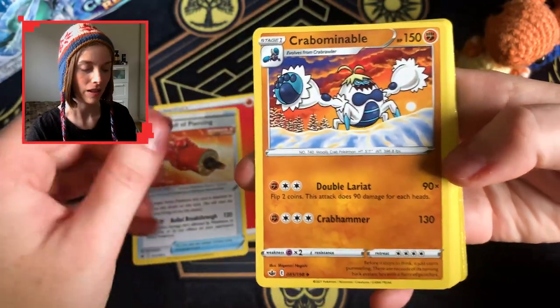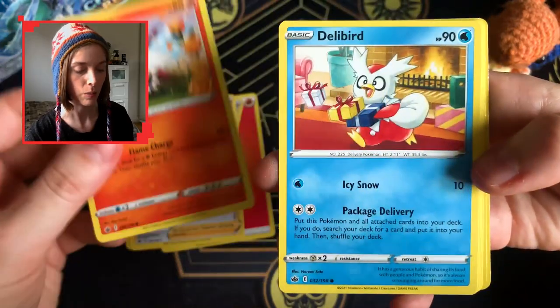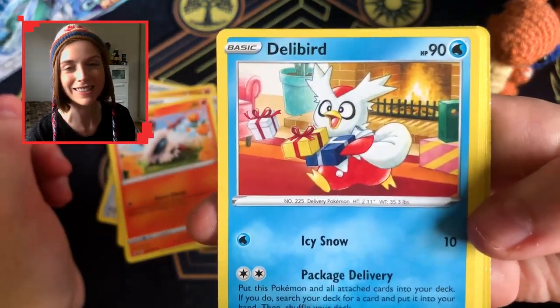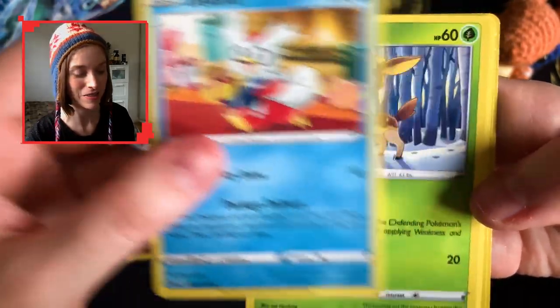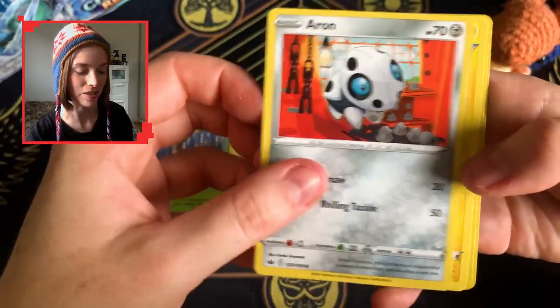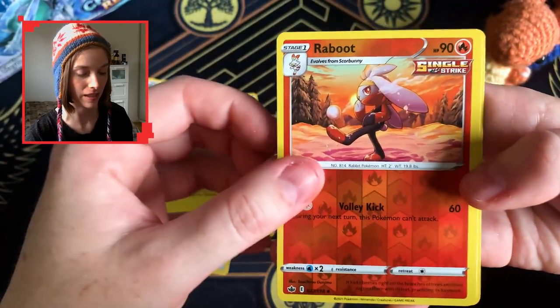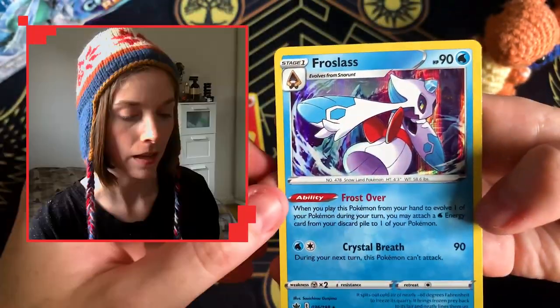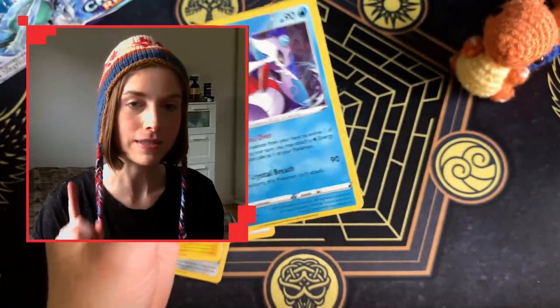We start off straight into a Crabominable — a good way to bring that chilly theme into Chilling Reign — and this little cute Delibird, really really sweet. I do enjoy all of the art, it's so so pretty. Lovely art here, a reverse holo, and a Froslass — that's interesting. That was definitely a green code card that I spotted, but it was actually a holo.